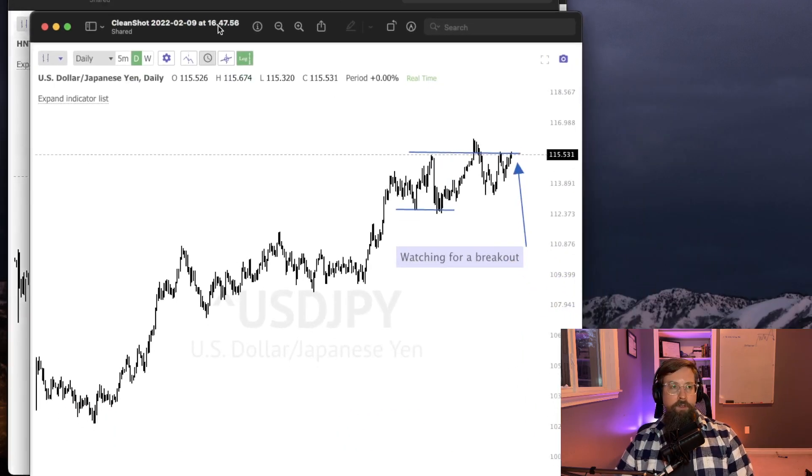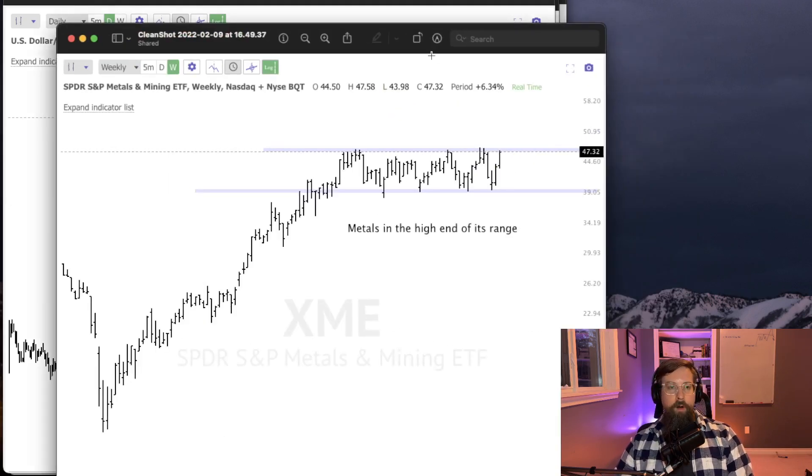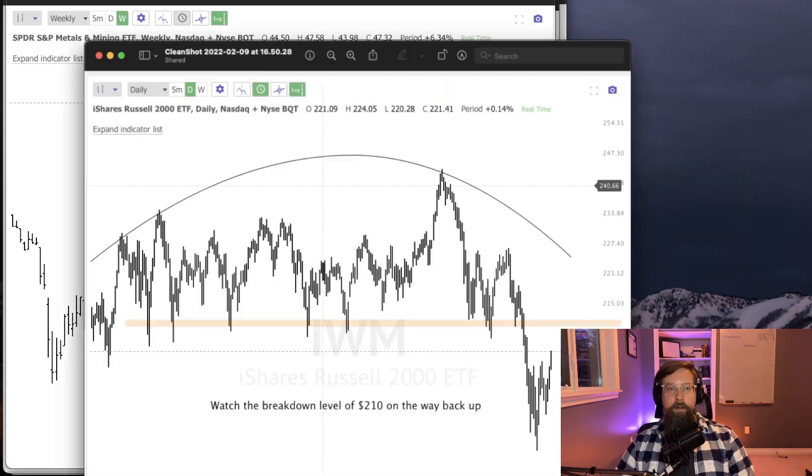For a traditional currency instead of cryptocurrency, USD/Yen I think is interesting. If we can get above this 115.50 area, see if this is going to continue — it's obviously a super strong name. Into the actual market itself, I'm looking at the XME ETF, which is materials or metals and mining. The main thing I'll look at here is: if metals and mining start to break out, I'm not necessarily going to participate in the ETF, but that's when you can really start looking at those individual names within that sector.